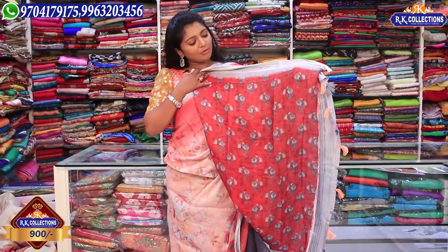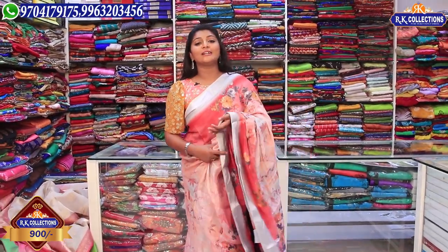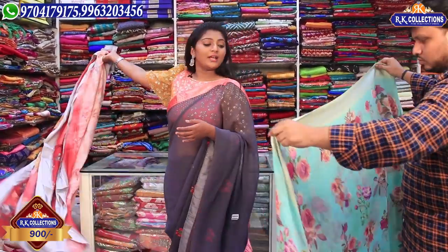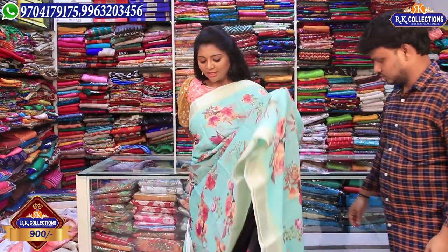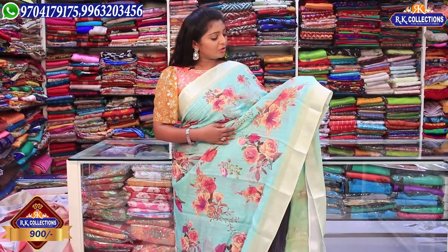With the blouse, it has a red color combination. This beautiful piece is priced at 900 rupees, and there are many colors you can choose from. Next is a sea blue combination — this is a single color combination.